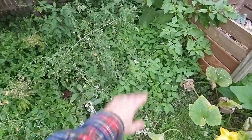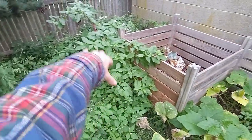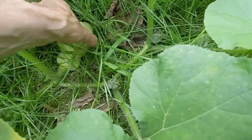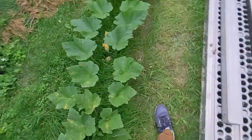We got some beggar's ticks, day flower, pokeweed, tomatoes — all grown back here looking good. Lots of squash just from this one plant, incredible.